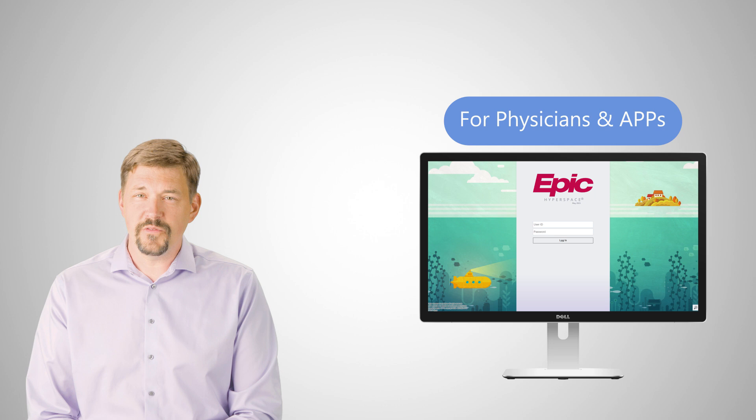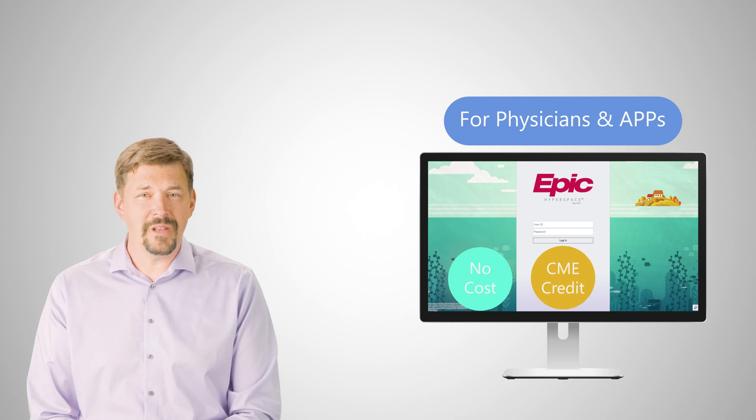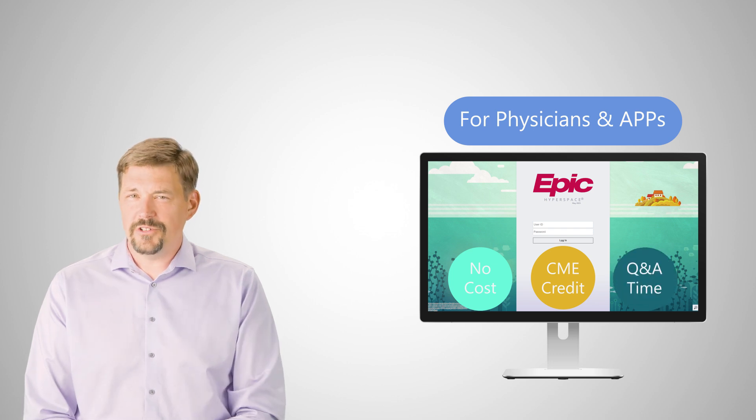These are live, virtual classes open to physicians and APPs who use Epic in their practice. There's no cost, and you can claim an hour of Category 1 CME credit for each class you attend. At the end of each hour-long session, you also get dedicated time for Q&A with Epic staff.